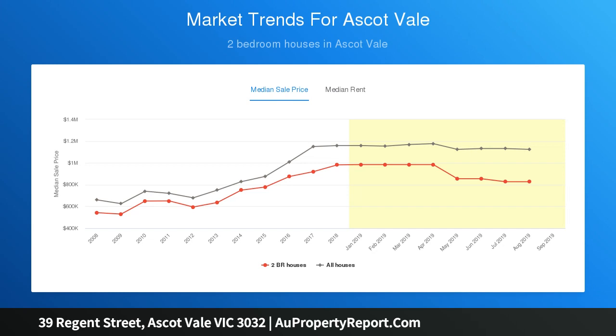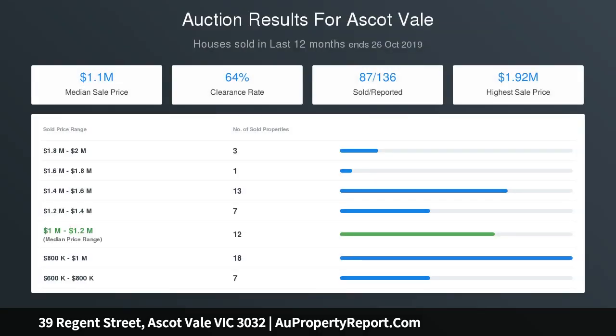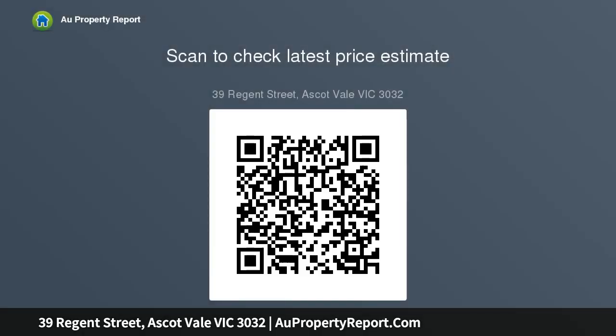A versatile sunroom and large laundry, plus a private paved courtyard with extensive brick paving, handy storeroom, and rear lane access. Walking distance to Mount Alexander Road and Ascot Vale Road trams, popular cafes and restaurants, boutique shops, major supermarkets, Moonee Ponds Station, Queens Park, and local schools.